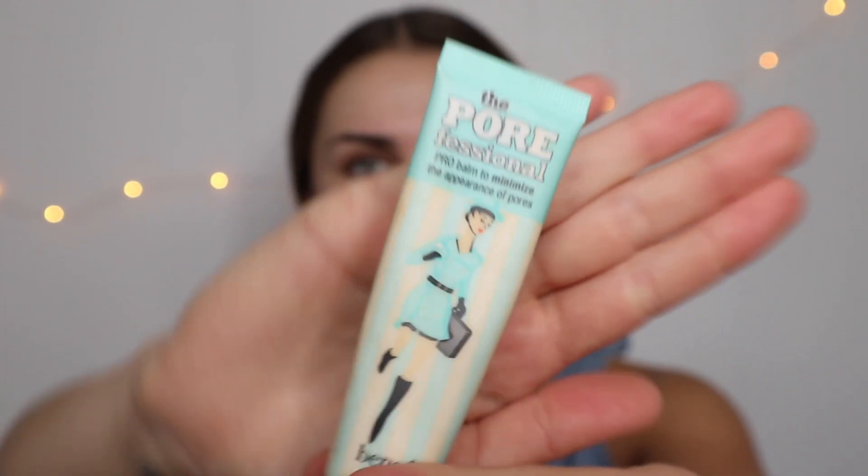First up I'll start with the face — primer. This primer I actually used to love. I used to use it all the time, however I think I loved it because everyone else loved it. It is the Benefit Porefessional Primer and I do think it's a really good primer, but like any makeup or skincare product, they work better on different skin types. Don't get me wrong, I do like it, but it's not a good primer for my dry skin. I find that sometimes when I put foundation on over the top it flakes a little bit, because this is more of a mattifying primer and when you're not that oily it's not going to do much for you. So yeah, good primer but not for me.